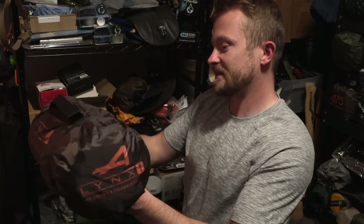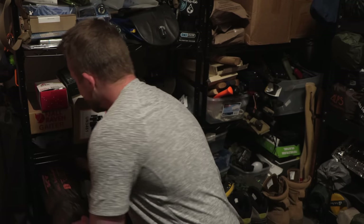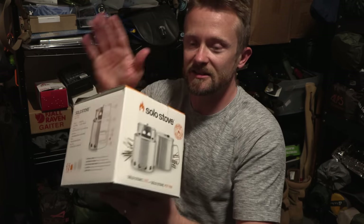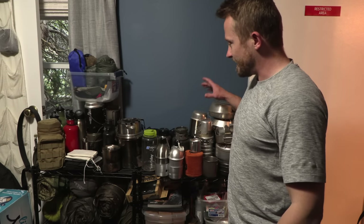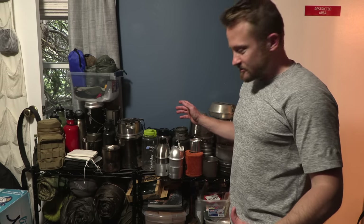The best-selling backpacking tent on Amazon — this is it right here. This is the Lynx 1 from Alps Mountaineering; that's going into testing very soon. I also have a UCO lantern — the review is coming up pretty soon. How about a solo stove? Yes, the review is coming up on this as well.